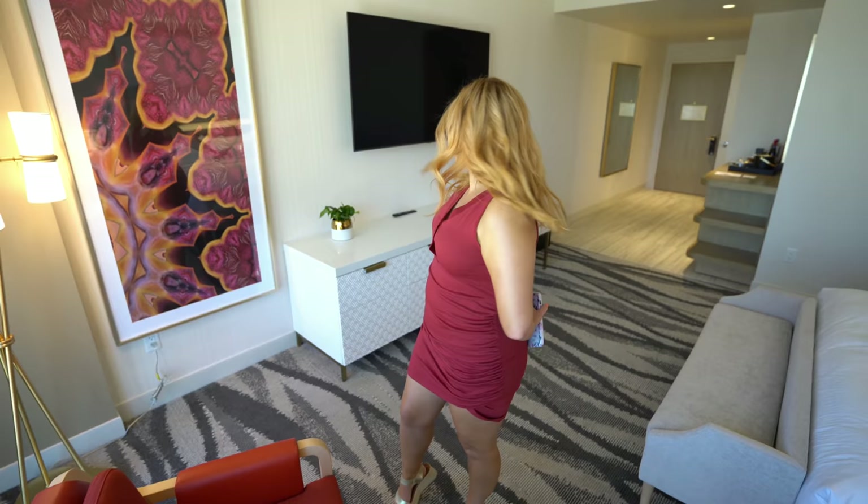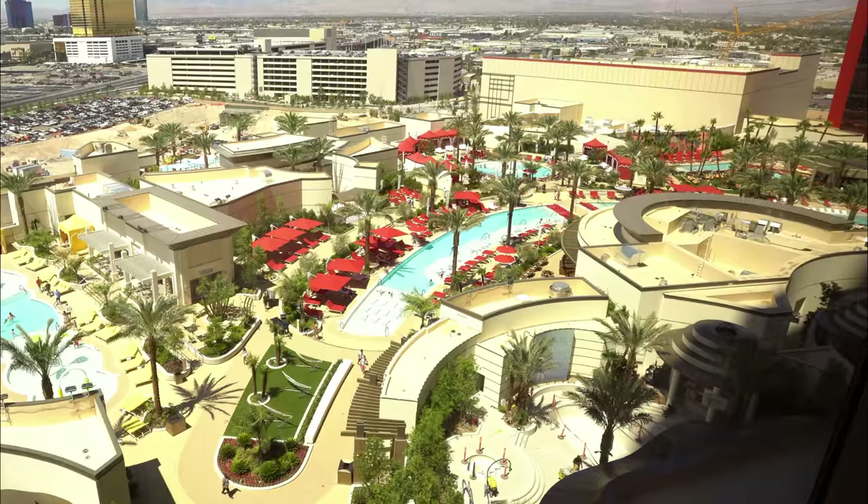And then you have your dresser kind of underneath the television, which is huge, and there is also a little bench there — lots of little seating spots. Our view is of the pool and oh my gosh, the pool looks amazing.